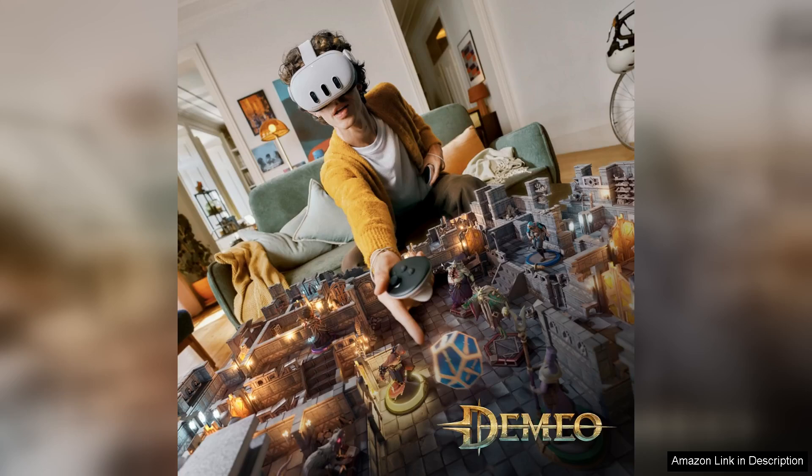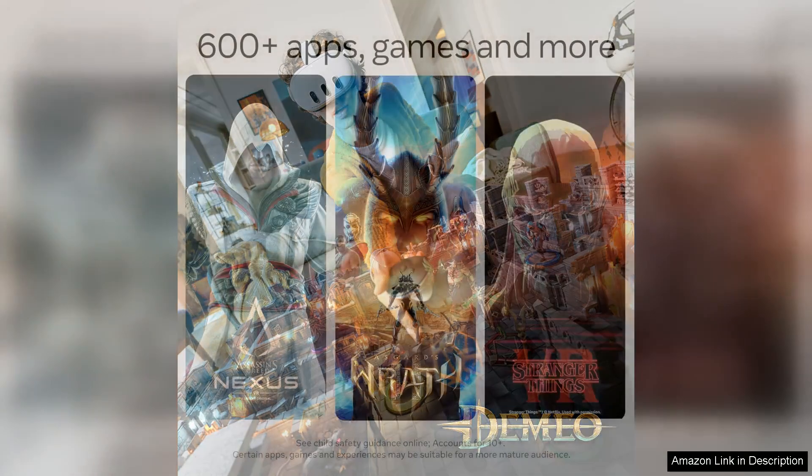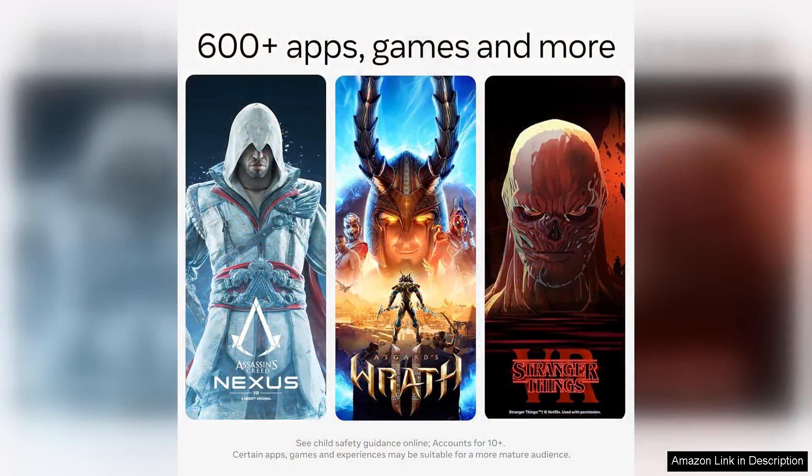The extensive library of games and applications is a treasure trove of experiences, from heart-pounding action to meditative explorations. The integration of social features also allows users to connect with friends, enhancing the communal aspect of gaming.